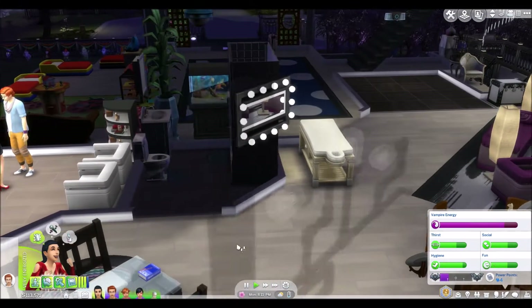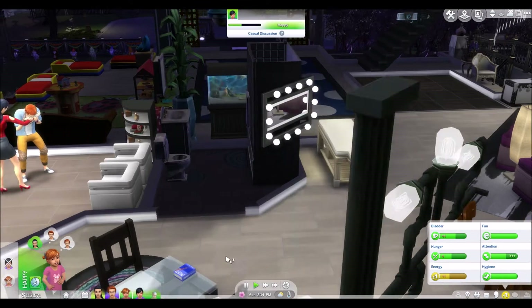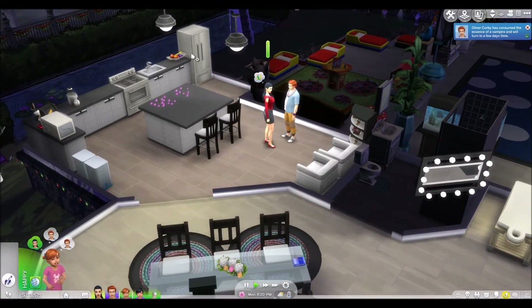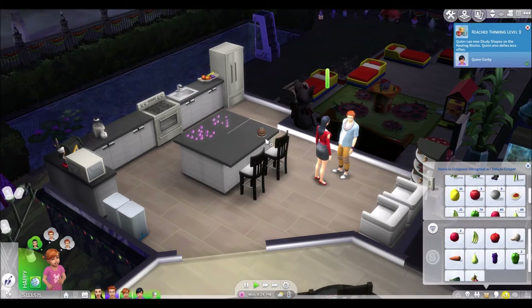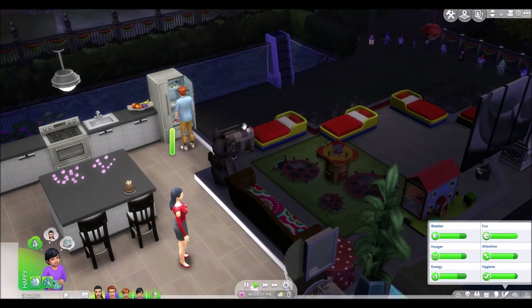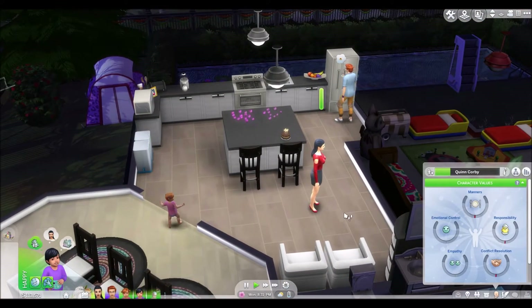Phoebe can now dance and stuff. So she should be threes in everything. She's actually in fours in communication because she kept demanding attention and it was the easiest way to give it to her, so that cake I just put away can come straight back out again. All right, and perhaps you could ask your mother for help to blow out the candles. Quinn's thinking level two, so she can now come in here and work on the blocks, which I gather is quicker.